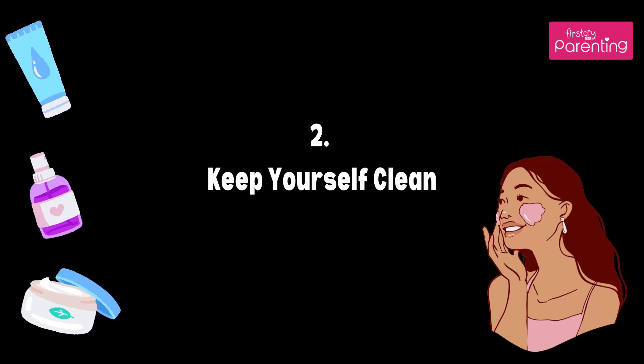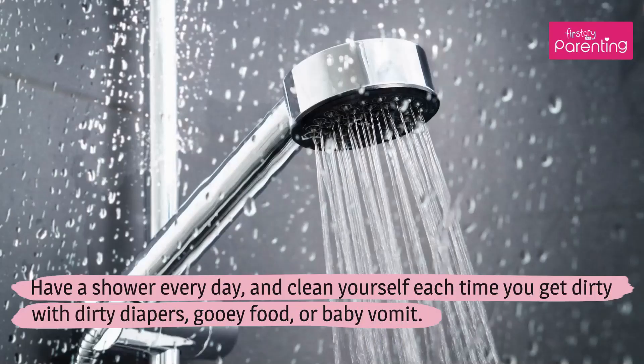Tip 2: Keep Yourself Clean. Have a shower every day, and clean yourself each time you get dirty with dirty diapers, gooey food, or baby vomit.